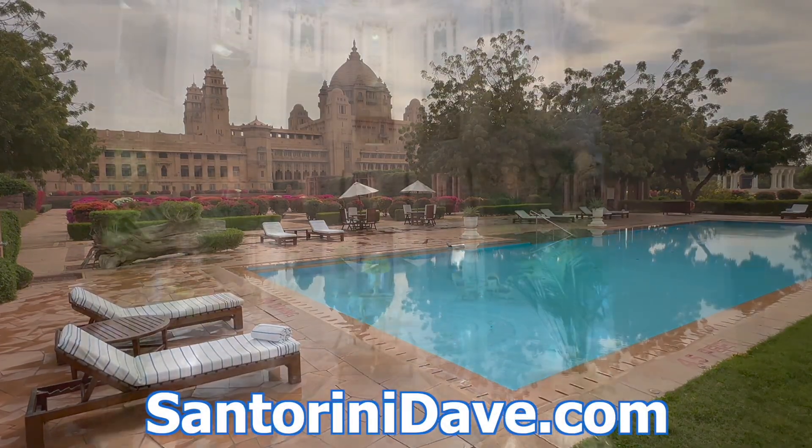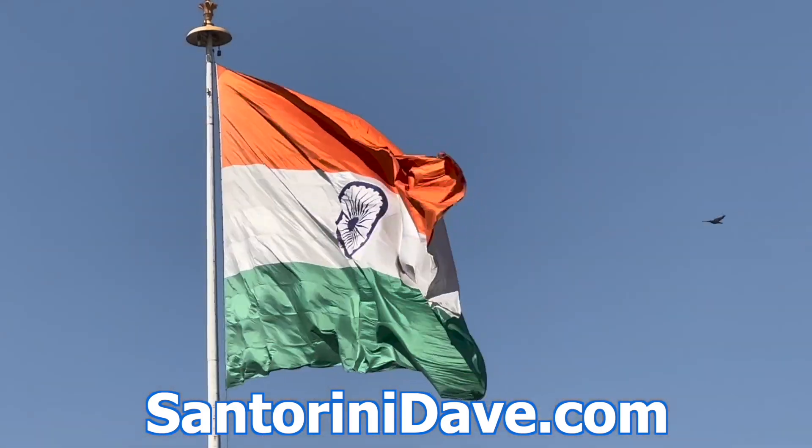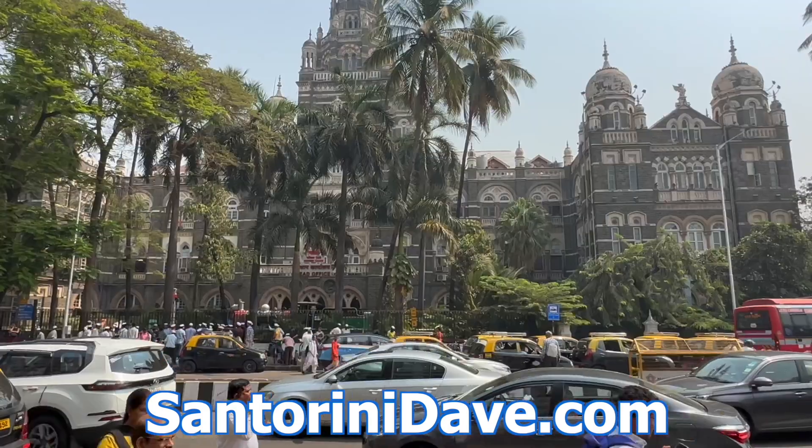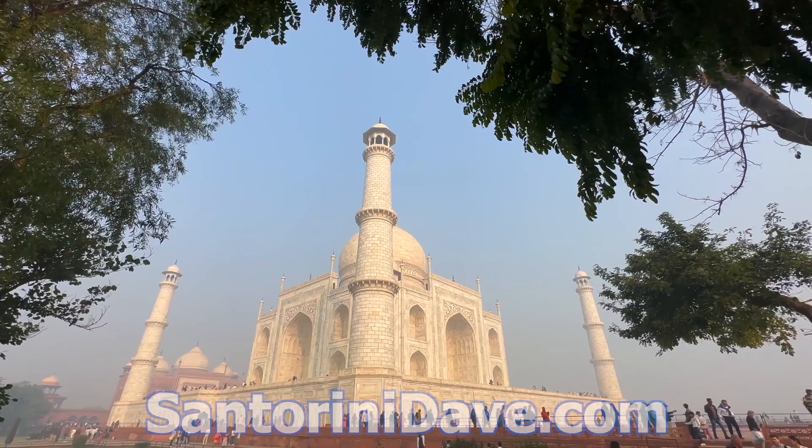Check out our other great travel guides that cover where to stay, eat, and go for popular destinations across India including Delhi, Mumbai, and more at SantoriniDave.com and across this YouTube channel. Thanks for watching.